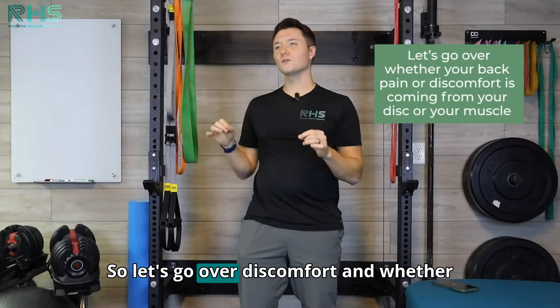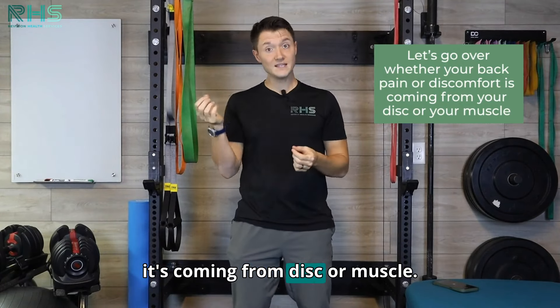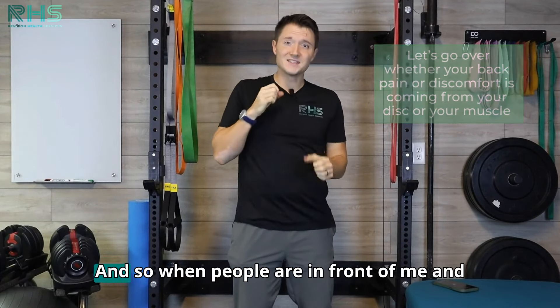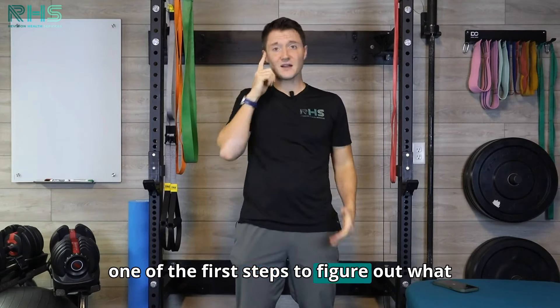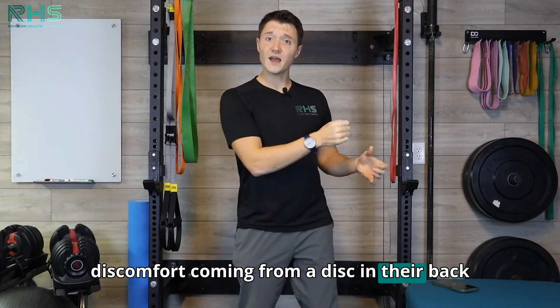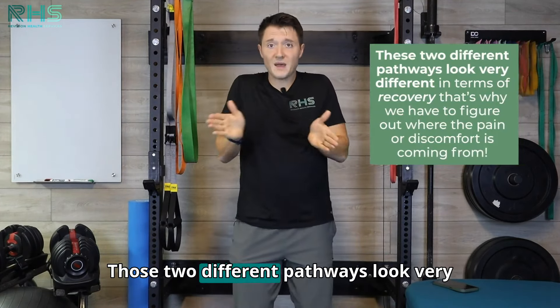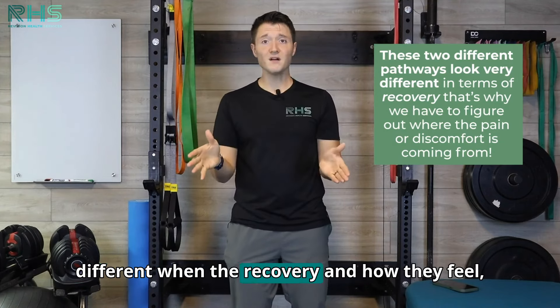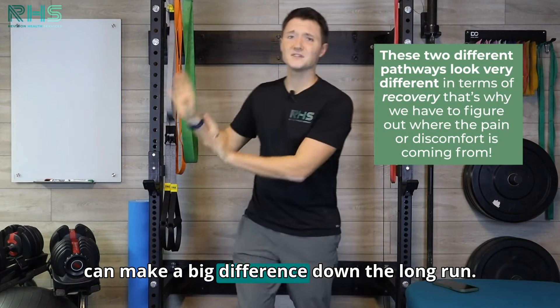Let's have some fun today. Let's go over discomfort and whether it's coming from disc or muscle. When people are in front of me and they're saying they have some back pain, one of the first steps to figure out what that recovery is going to look like is: is that discomfort coming from a disc in their back or is that discomfort coming from muscle? Those two different pathways look very different when it comes to recovery and how they feel.